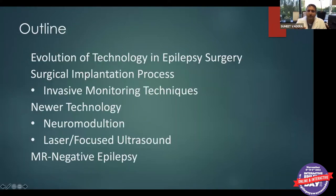I'm going to start by talking about the evolution of technology in epilepsy surgery, then about our surgical implantation techniques. Then we'll go into neuromodulation — including Neuropace, DBS, and vagus nerve stimulation. I'll also talk about focused ultrasound, laser ablation, and MRI-negative epilepsy. Throughout the talk, please feel free to put questions in the chat, or we can do all questions at the end.